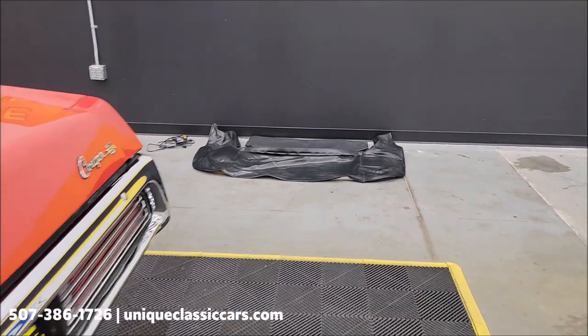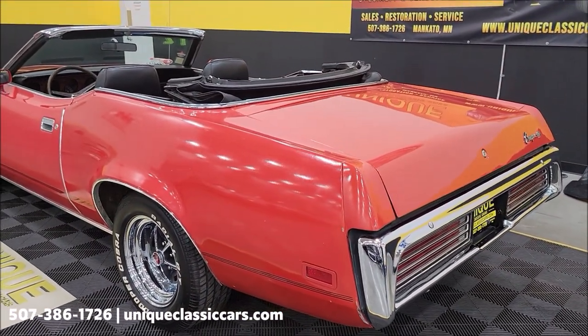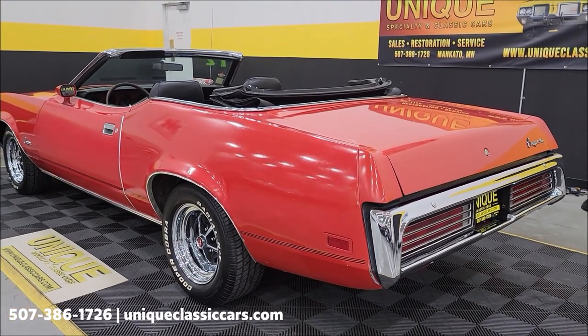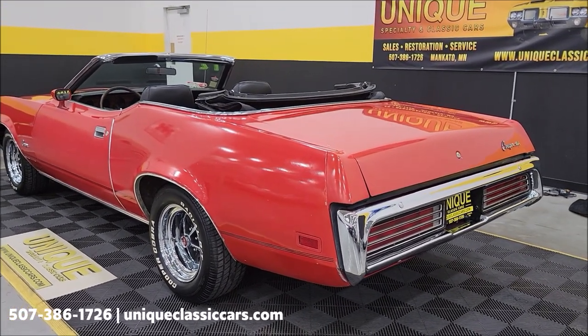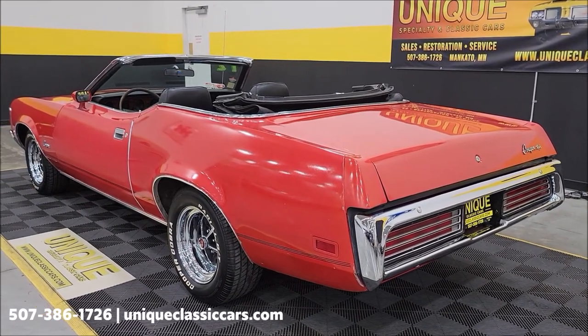I did have that very close to being on the car. If I had it out in the sun and got it just a little more pliable, I think a guy would be able to get it on there. The car looks good with the top down without it. Check the still pictures to see the top up, top down, undersides, and trunk at UniqueClassicCars.com.